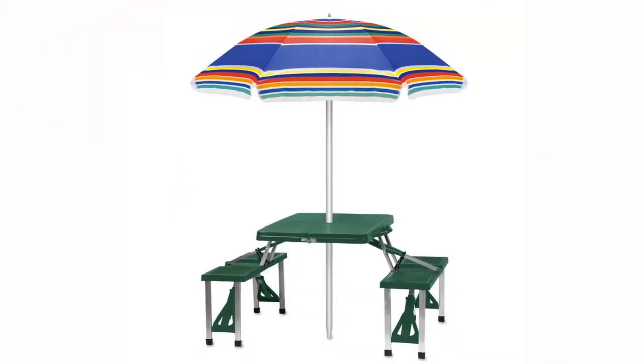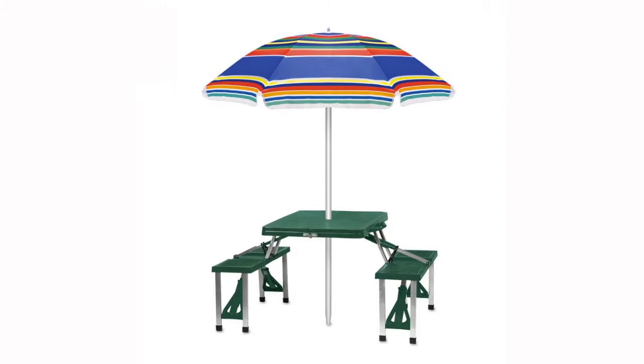Enjoy your time tailgating, picnicking, or sunning on the beach with the use of our portable outdoor furniture. You'll like our choice of portable chairs, stadium seats, reclining seats, tents, and canopies. The portable table with windproof umbrella is designed for convenience and comfort.